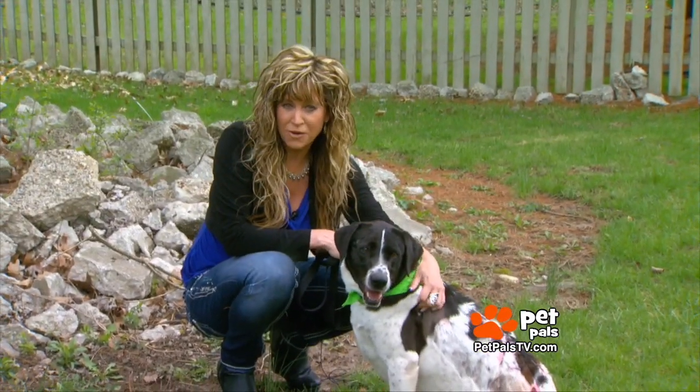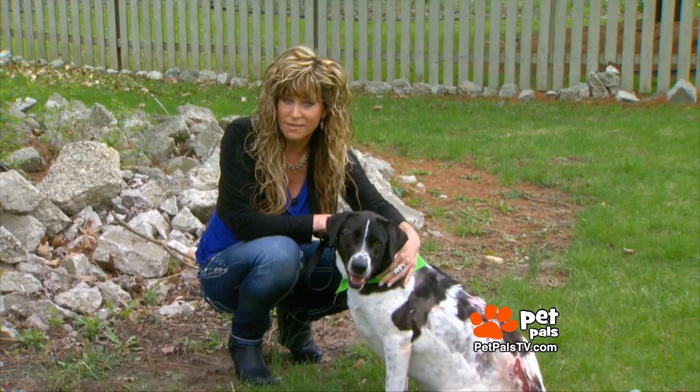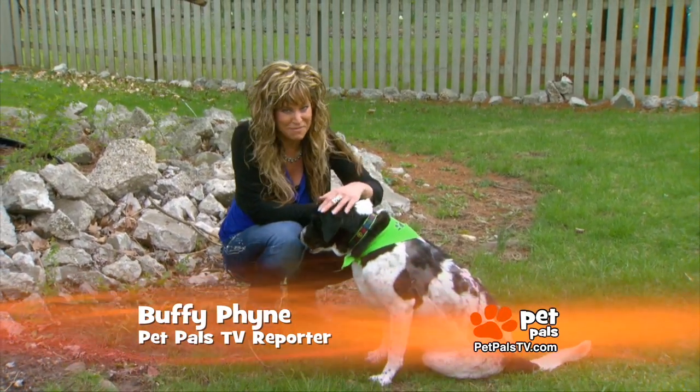Kenna has a beautiful life ahead of her because good people stepped up and did the right thing, because every fuzzy soul matters. For Pet Pals TV, I'm Buffy Pine.